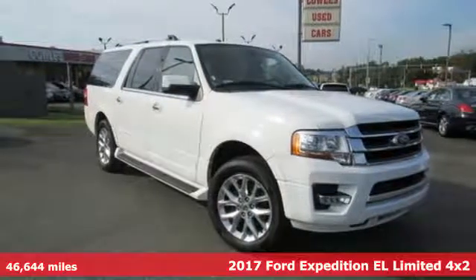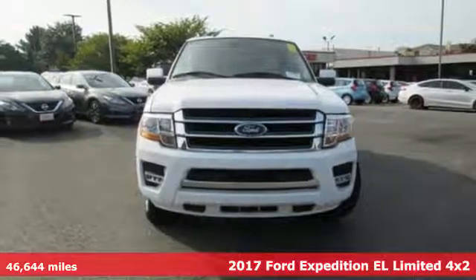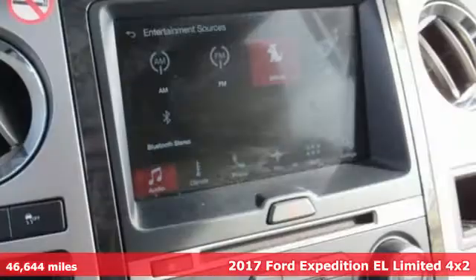Here's a 2017 Ford Expedition EL. In the face of challenging situations, this Expedition EL is calm and ready to conquer.